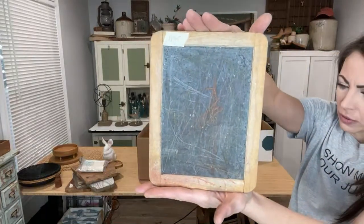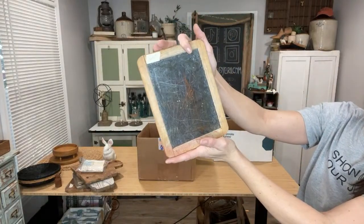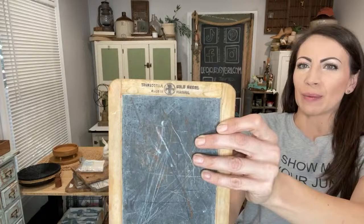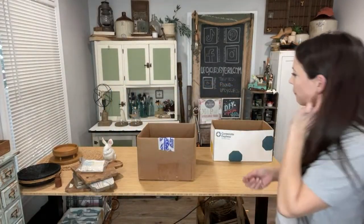Down in the basement by the games was this adorable chalkboard — $6.95. It's got crayon and chalk all over it but it had some good advertising so I grabbed it. You could clean it if you wanted to, or throw some vinyl on it.